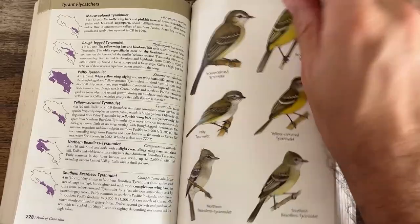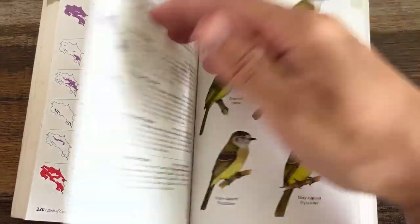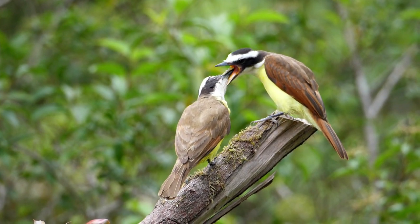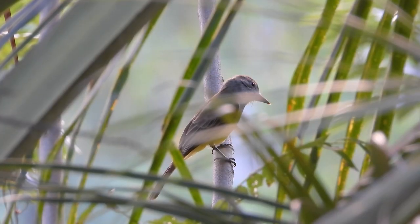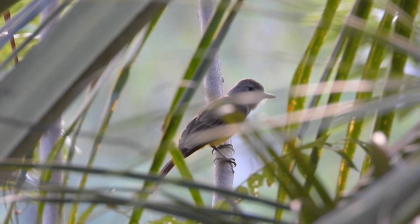Flycatchers. Over the first two parts of the series we slowly but surely progressed in difficulty. While identifying the great Kiskadee and its look-alikes can in most cases be a fairly simple exercise, the Myiarchus flycatchers posed a slightly bigger challenge. Both are child's play in comparison to the group of tyrant flycatchers we're tackling today, the Empidonax flycatchers. All the more reason for me to try and give it a shot. So let's begin.